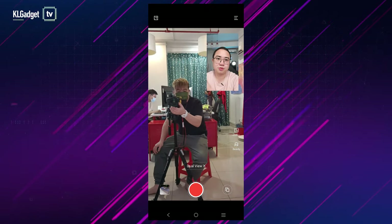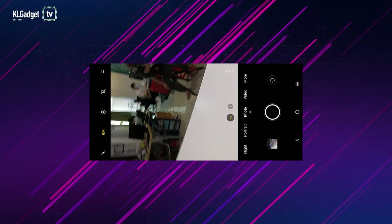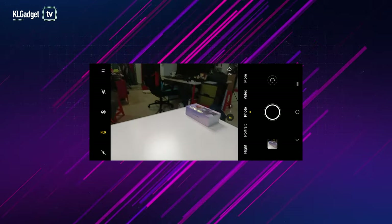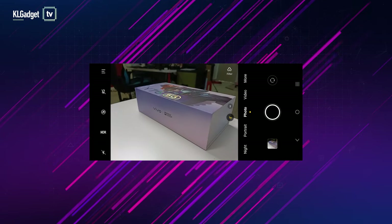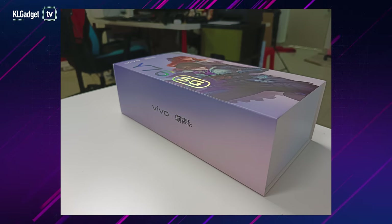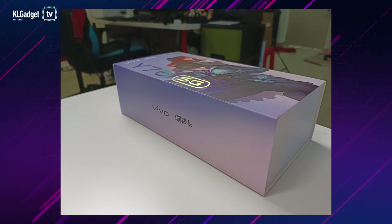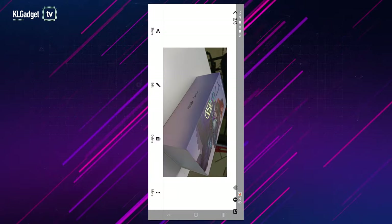Let's do a quick picture test. Taking a shot of this box — one, two, three. What you're seeing is a decent picture; details are okay, not the sharpest image, but colors are actually quite accurate considering the studio lighting we have here.